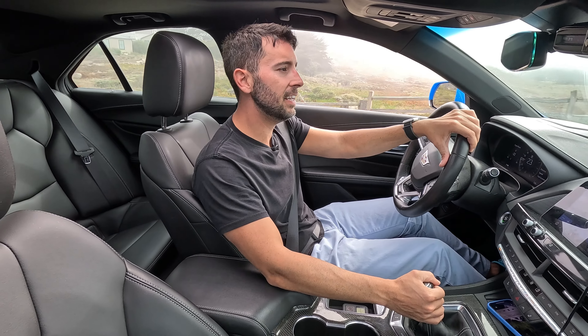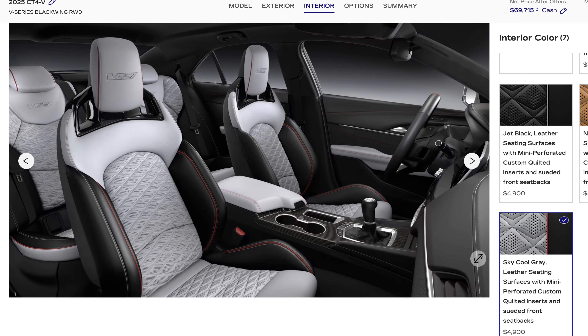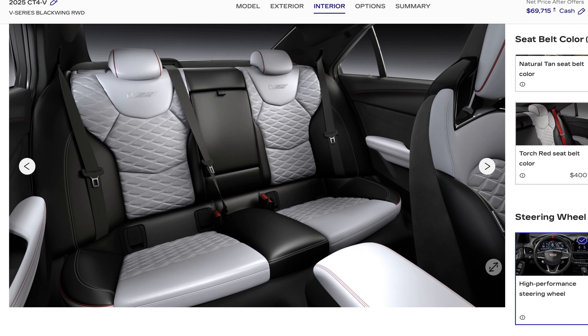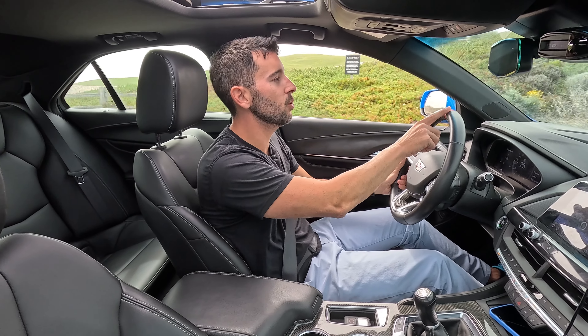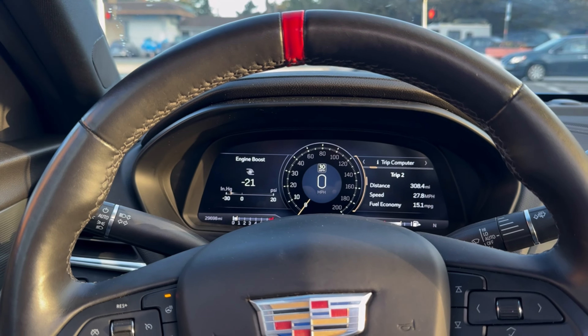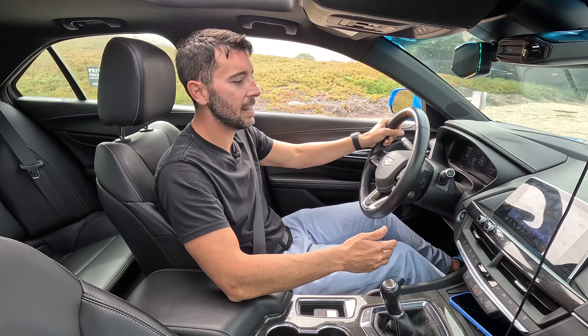The interior of the Cadillac, even in this base form — there are options you could choose to spice it up — but in this base carbon fiber black-on-black interior, I think it looks really clean. You do have this cool little red stripe in the middle of the steering wheel, but it's a very clean, timeless interior that's not too gimmicky.